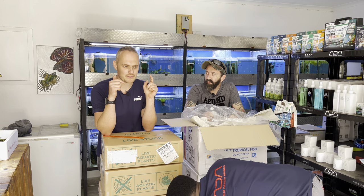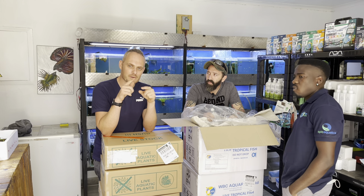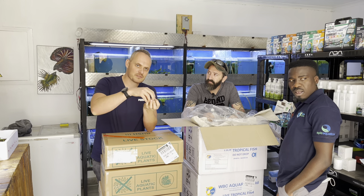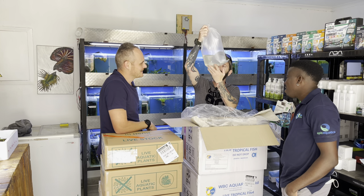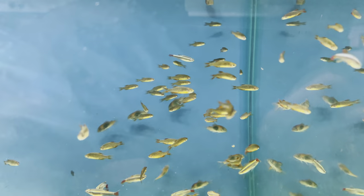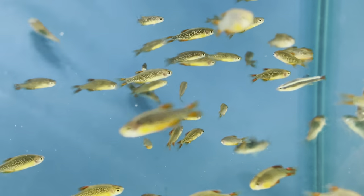The 'clown' part refers to the black-and-white stripes, and the 'rocket' is that tail — it looks like an actual SpaceX rocket taking off. Beautiful! And galaxy rasboras — like little miniature rainbow trout.